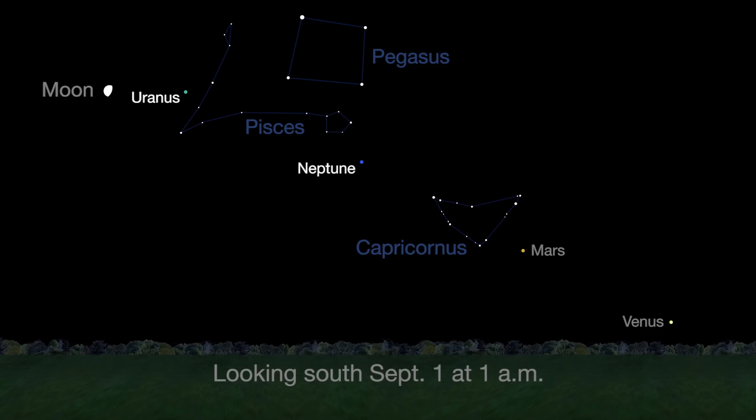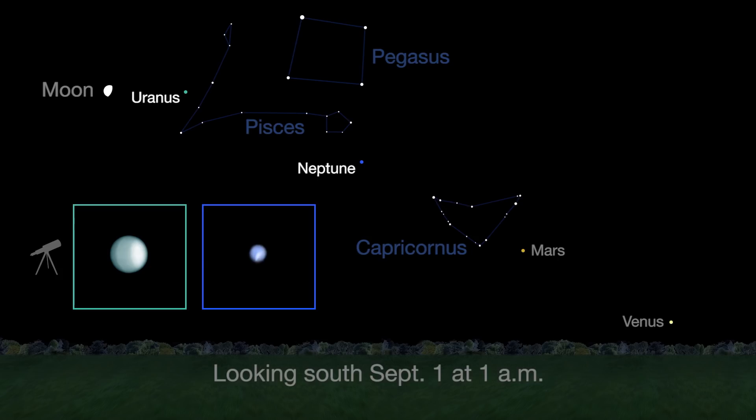Both Neptune and brighter Uranus can be spotted with some help from a telescope this month. Look at about 1 a.m. local time, or later, in the southeastern sky.